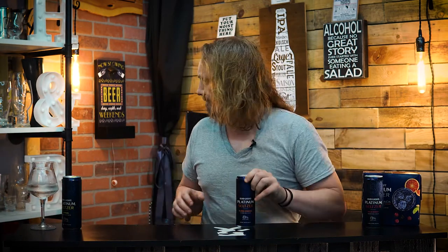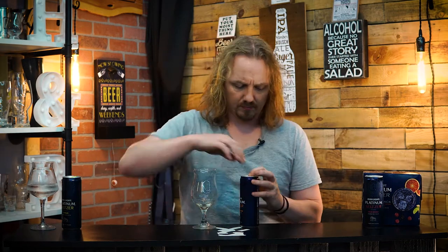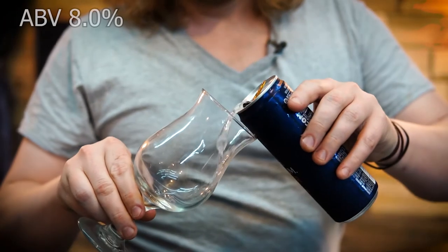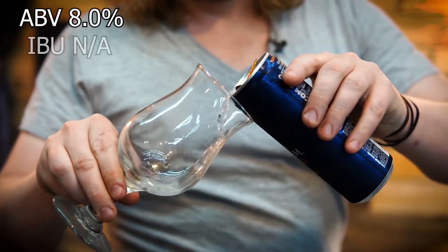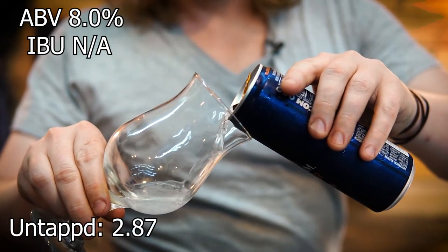Let's go with the Blood Orange. Bud Light Platinum Seltzer Blood Orange comes in at 8% ABV. IBUs unavailable, and it gets an average rating on Untappd of 2.87.